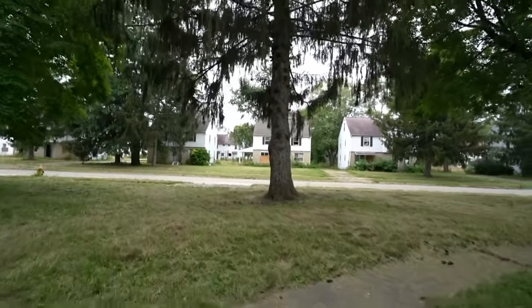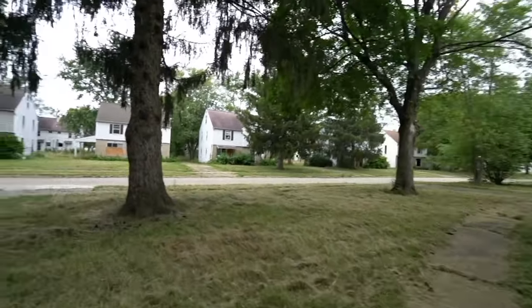Here we are about to be on the main road. You can see how much decay is here, how many homes.